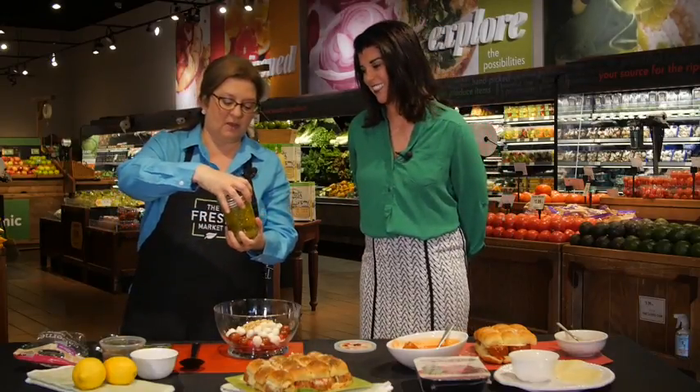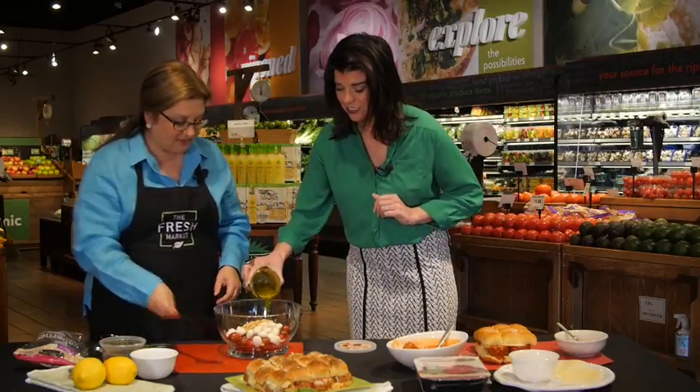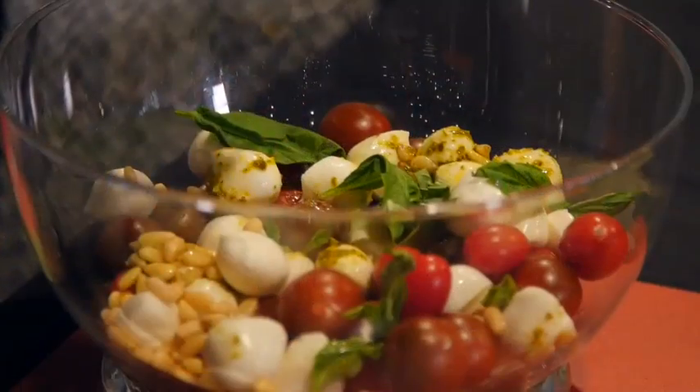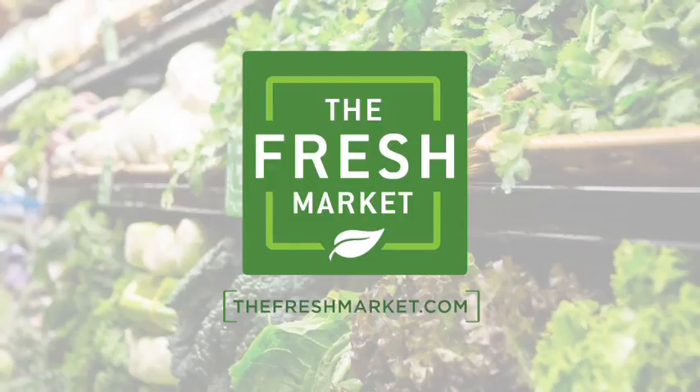If you could do me the honor of drizzling a little of that over the top — just enough to add some color. Perfect. Toss this around, a little fresh basil, and this is a caprese salad. This weekend you can taste these flavors and lots more at a Fresh Market in your area.